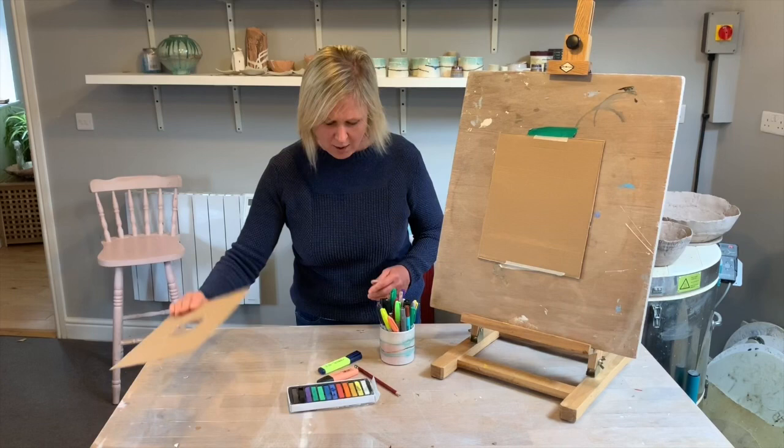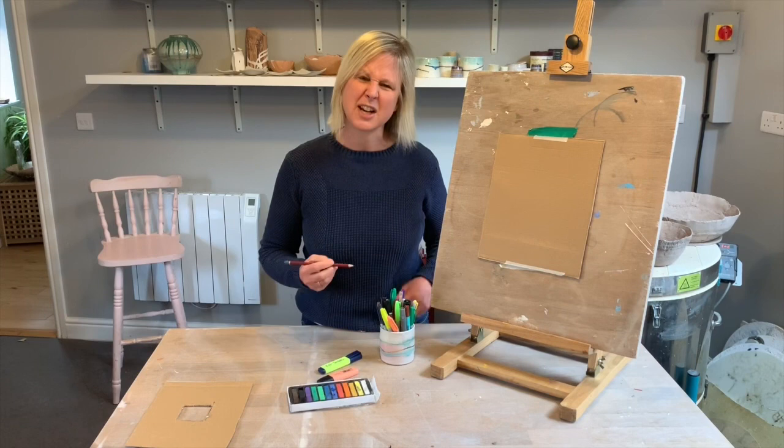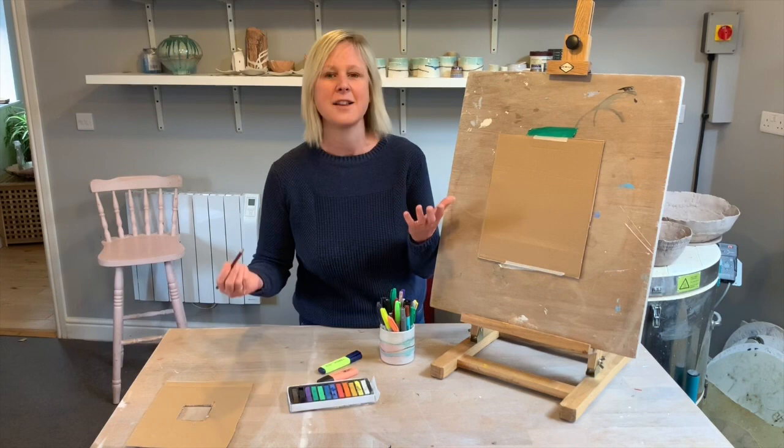I'm back from my shape walk now. I love shapes and I'm just going to relax and have some fun. I'm going to kind of doodle in a Terry Frost kind of way.